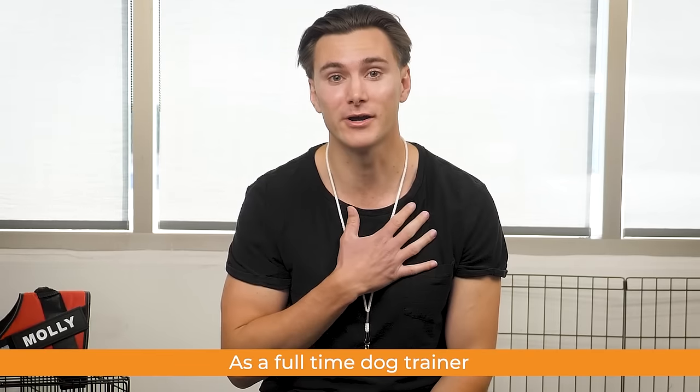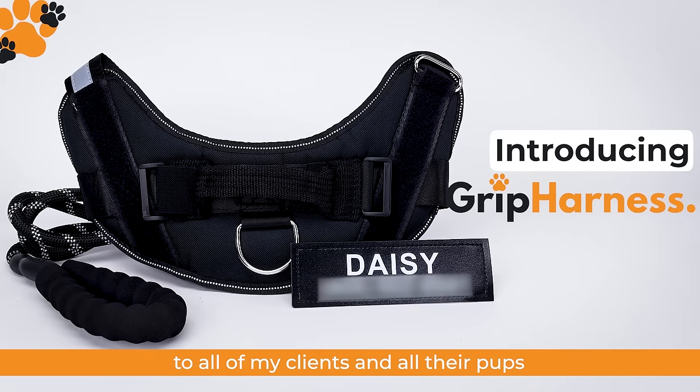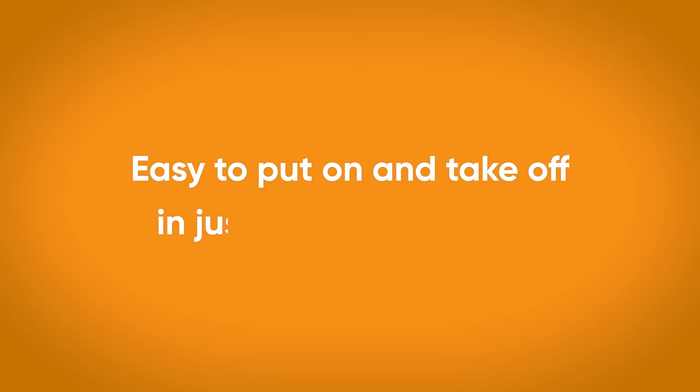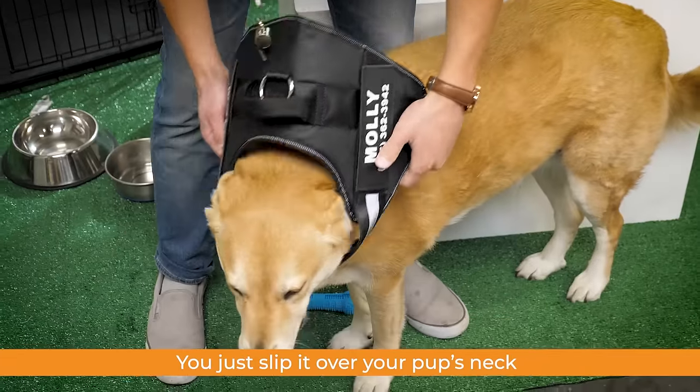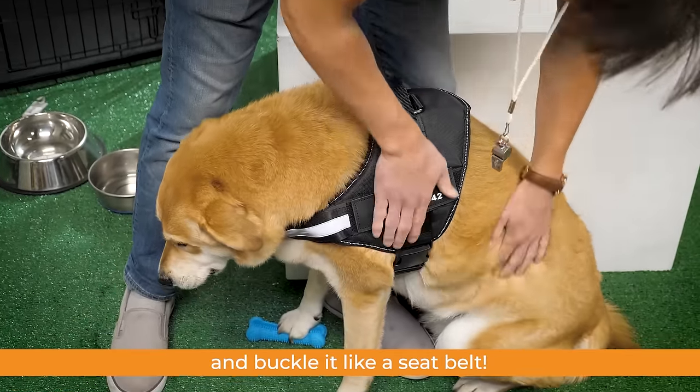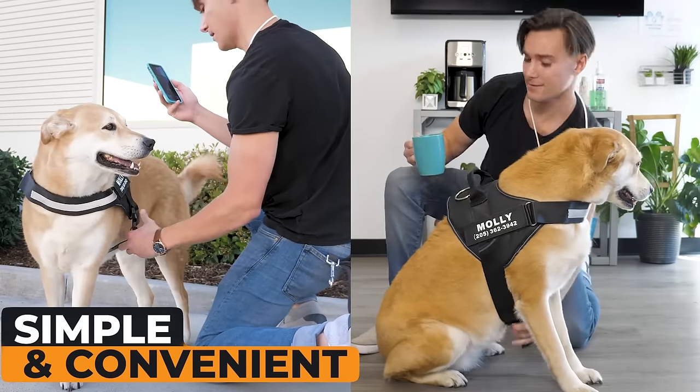As a full-time dog trainer, I recommend the GRIP Harness to all of my clients and their pups. Its design protects your pup's neck and is easy to put on and take off in just three seconds. You just slip it over your pup's neck and buckle it like a seatbelt — it's so simple, you can even do it with one hand.